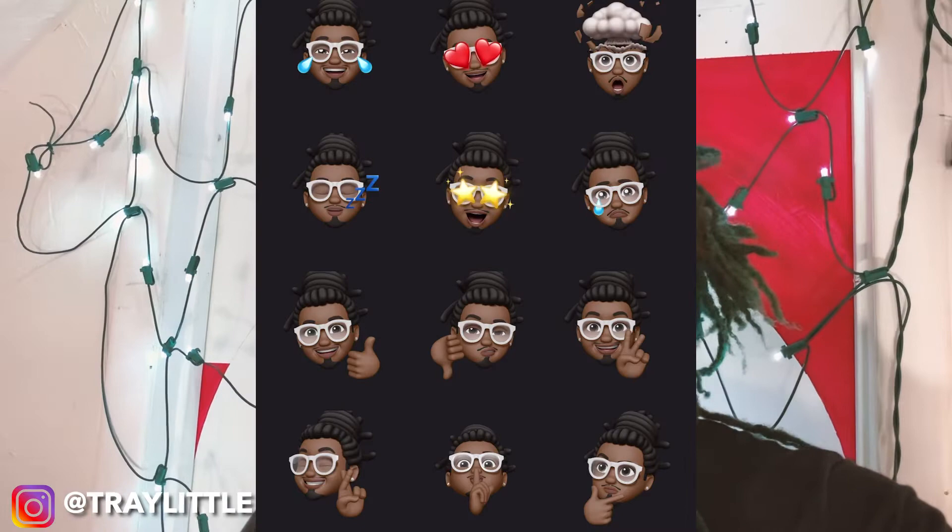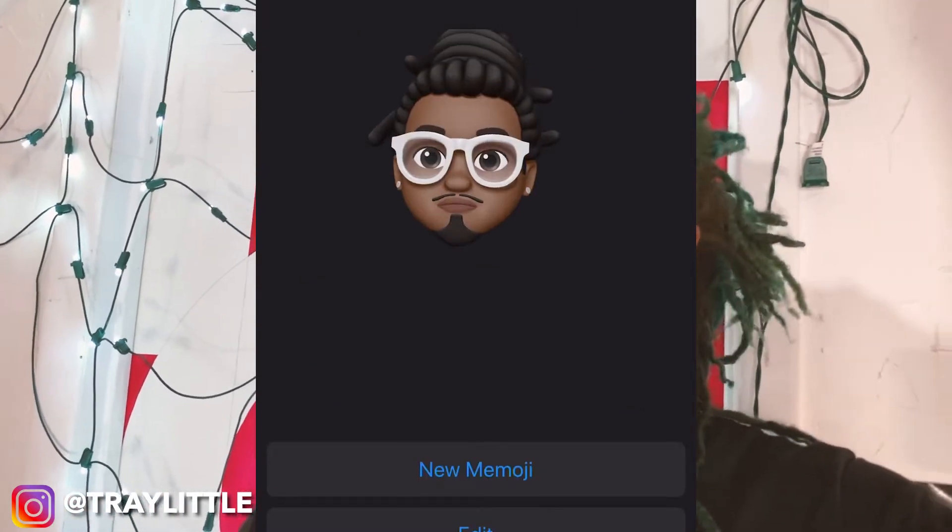I upgraded to iOS 13 and dark mode is amazing. They got the new emojis — this upgrade is super legit. I recommend upgrading to it.